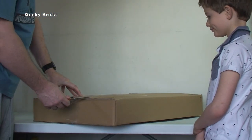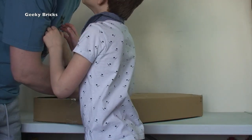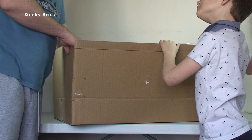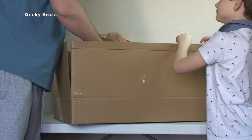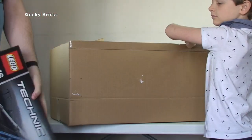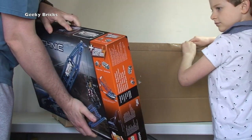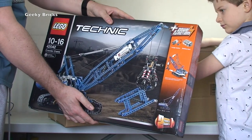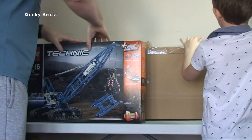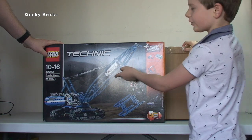This one is from Amazon. And it is Technic - it's 42042, the Crawler Crane. I've actually already got this one, but glad I've got it again. This is for my personal collection. I will be building this at some stage - it looks like a pretty awesome set.